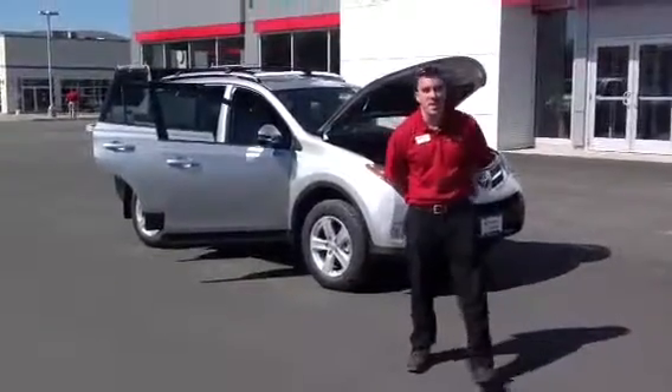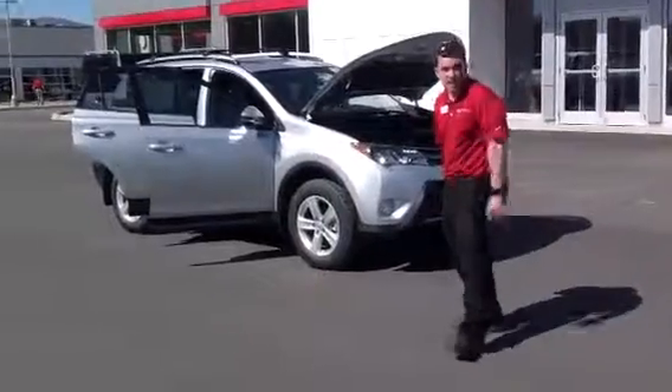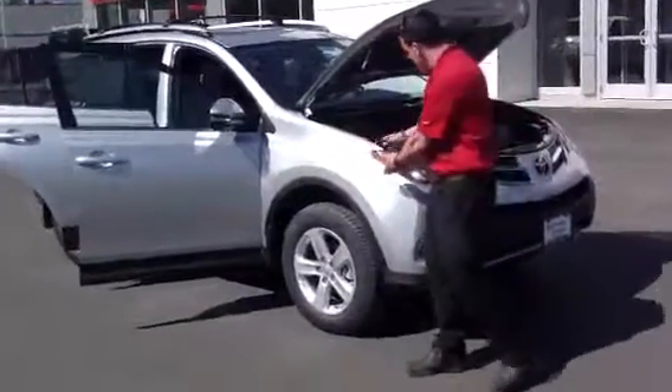Good morning, John. My name's Alex. I'm one of the internet salespeople here at 802 Toyota Scion. What I'd like to show you today is this beautiful 2015 XLE RAV4, silver in color.